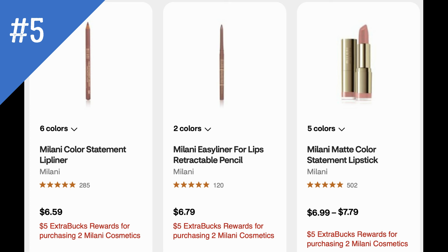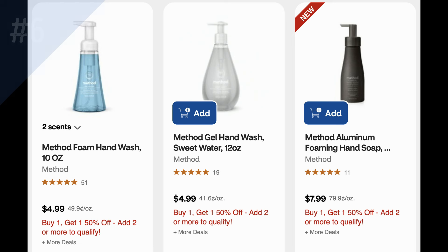The next deal is on Milani Cosmetics — they're buy two, get a $5 ExtraBuck. The lip liners used to be around $4.59 to $4.79 each, but now they're $6.59 each. That's the cheapest product in this promotion, but it's still a good deal with earning back that $5 ExtraBuck.